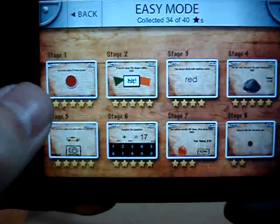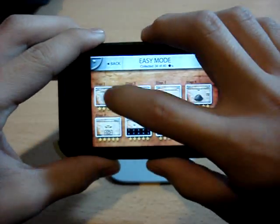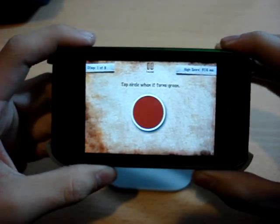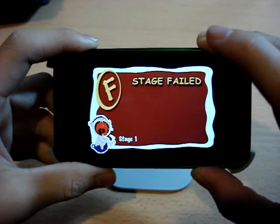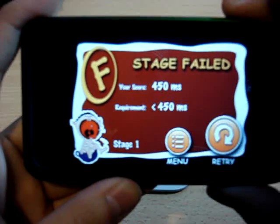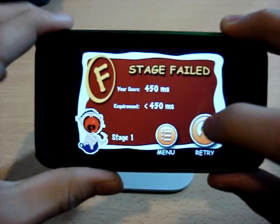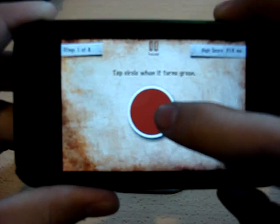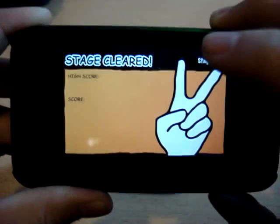Under that, you'll be shown the stars, up to five, of how well you did on each stage. So let's start with number one. This one says: tap circle when it turns green. So we'll try to hit this — and you can see I just failed the stage.